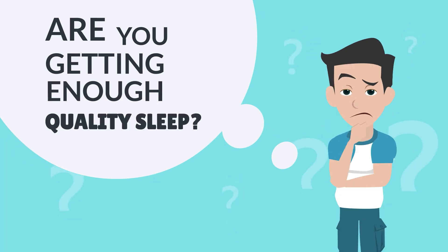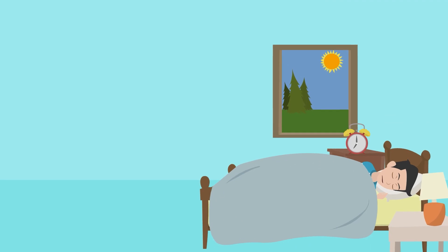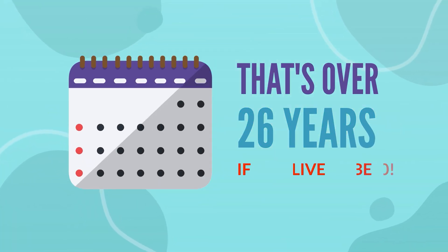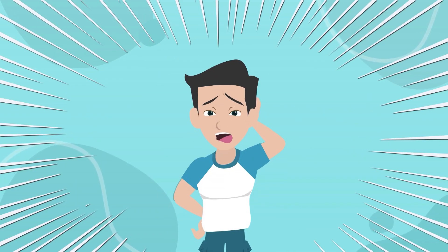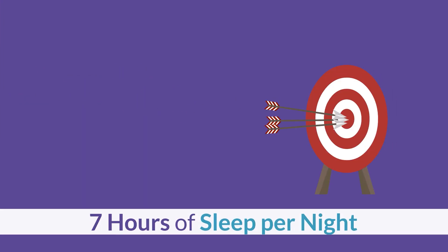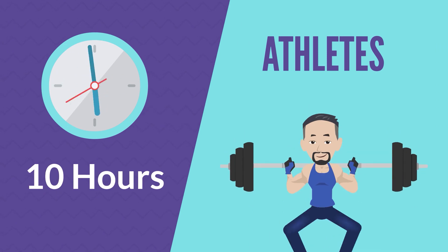Are you getting enough quality sleep? This is a question that might make you pause and think for a moment. After all, we spend roughly one-third of our lives sleeping — that's over 26 years if you live to be 80. Studies recommend that adults 18 and older should aim for around 7 hours of sleep per night, while athletes might need up to 10.